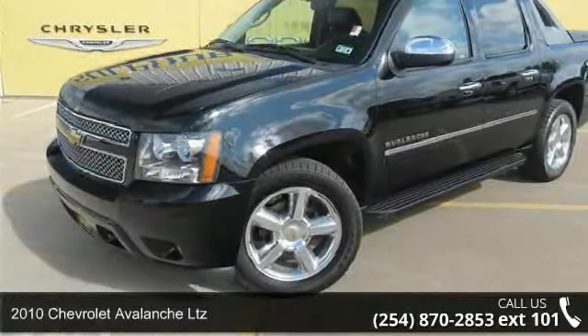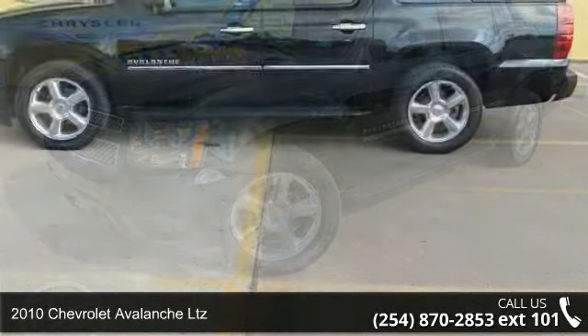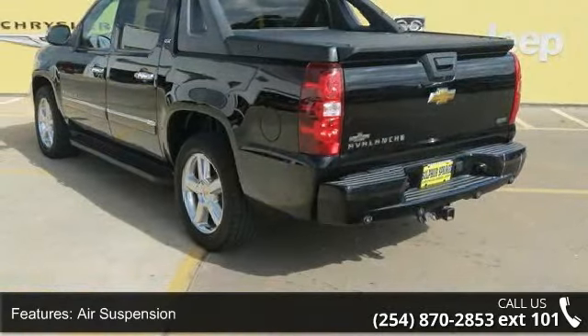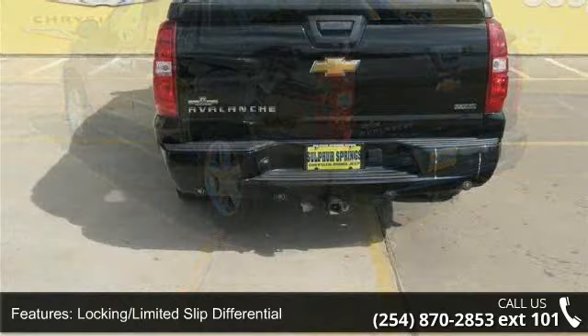Imagine yourself in this 2010 Chevrolet Avalanche LTZ. If you are looking for a first-rate auto, this one could be yours today. This vehicle comes with a reliable eight-cylinder engine, connected to a smooth shifting automatic transmission.